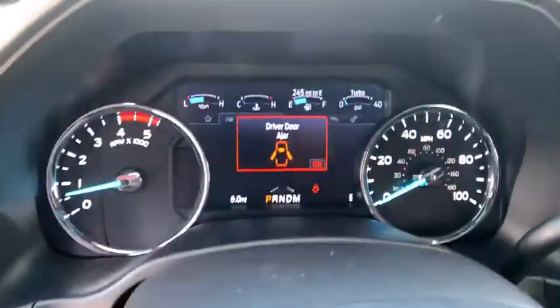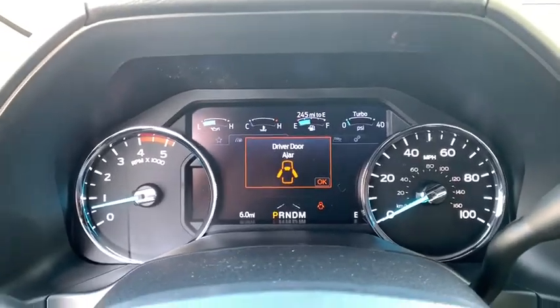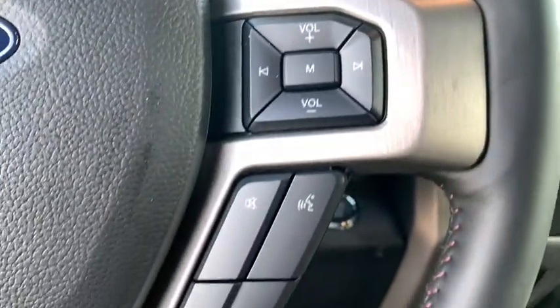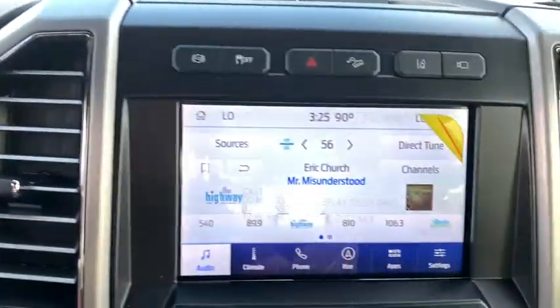ABS four-wheel, front floor mats, cruise control, aluminum wheels, auto-off headlights, AM-FM stereo radio, rear defrost, premium sound system.